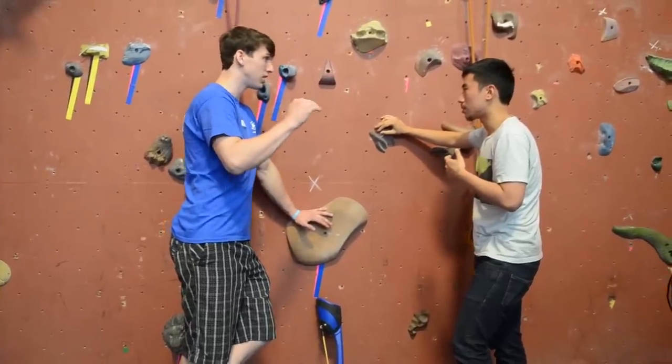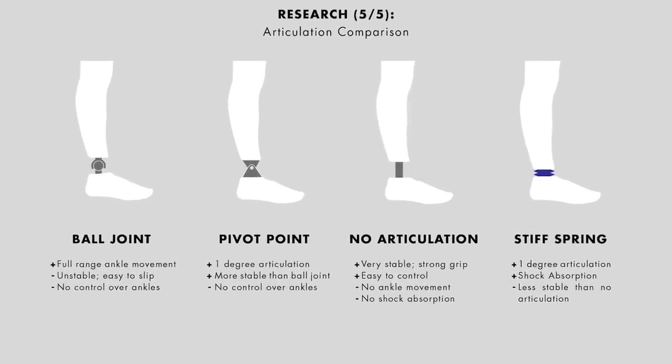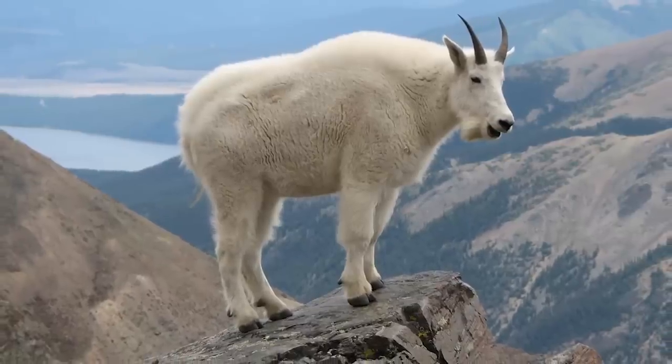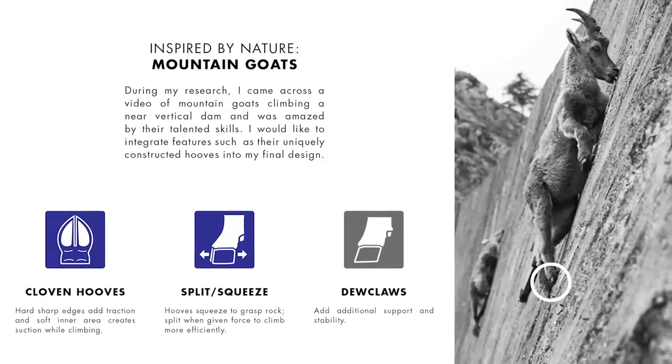When I first started, I did a lot of research, including talking to two-legged climbers and understanding how they utilize their ankle and their legs when they rock climb. I was also inspired by mountain goats because they have exceptional climbing abilities and uniquely structured hooves.